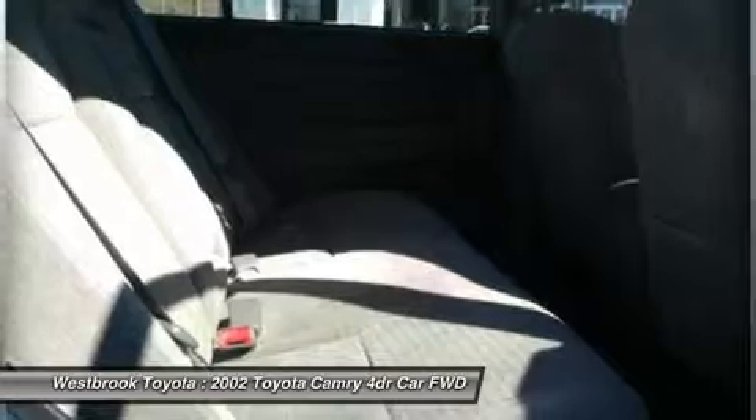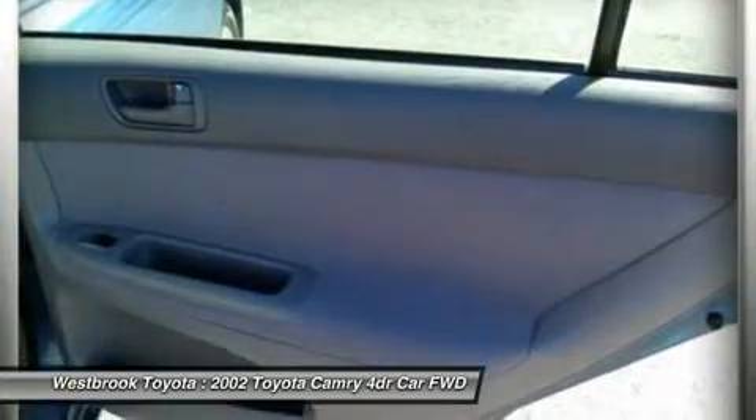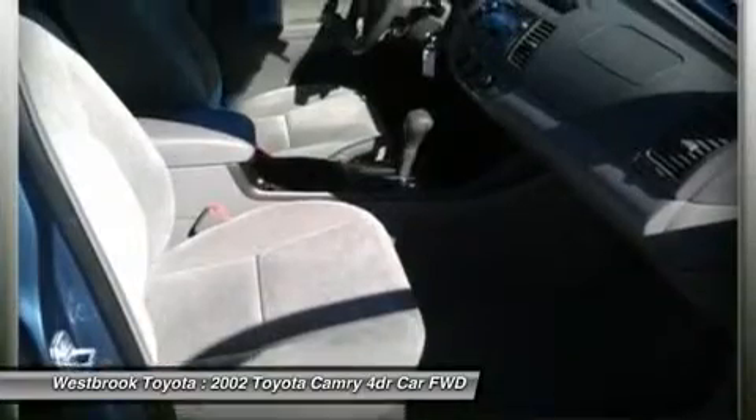Experts at new car test drive dot com explained: since its debut in the United States well over two decades ago, the Camry has earned a reputation for smart design, pleasing function, great build quality and long-term durability. Five-star driver front crash rating.